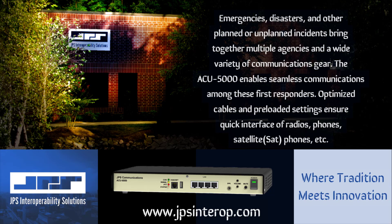Optimized cables and preloaded settings ensure a quick interface of radios, phones, satellite phones, and more.